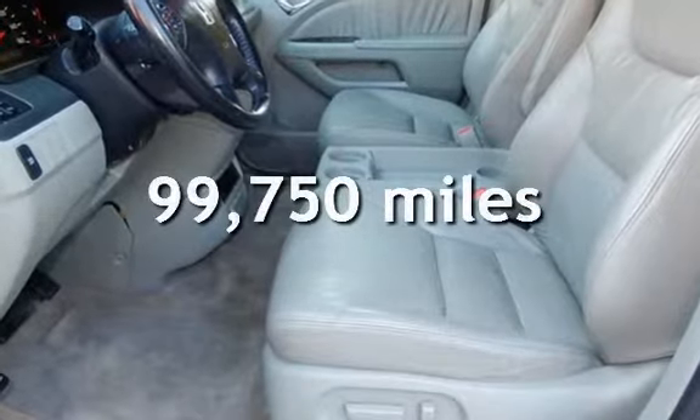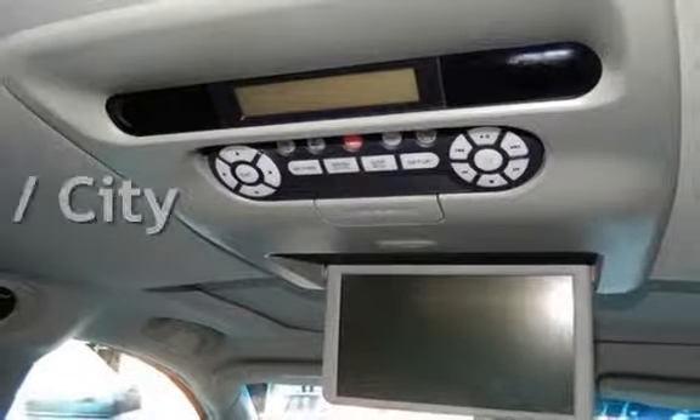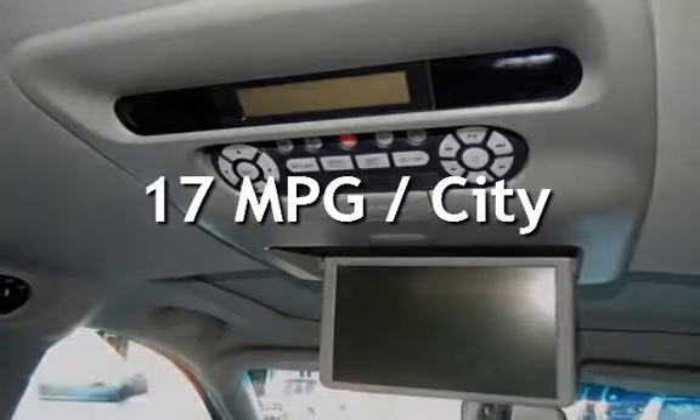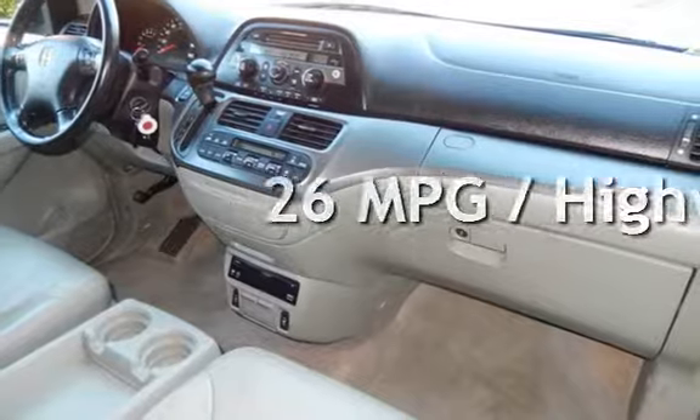This Honda has less than 100,000 miles on the odometer. Estimated fuel economy for this vehicle is 17 miles per gallon in the city and 26 miles per gallon on the highway.